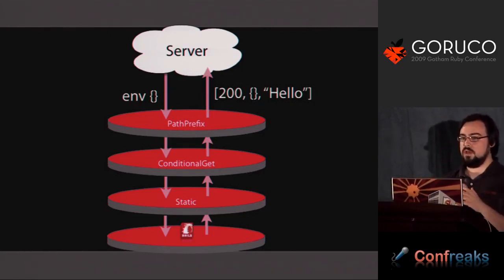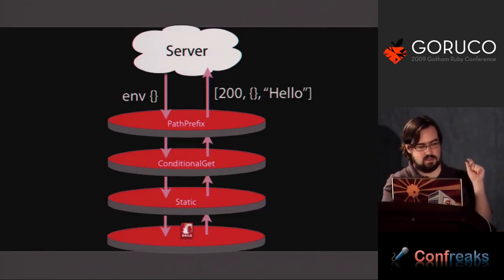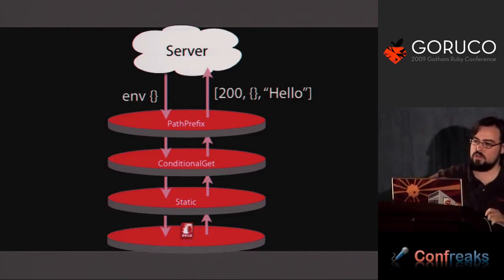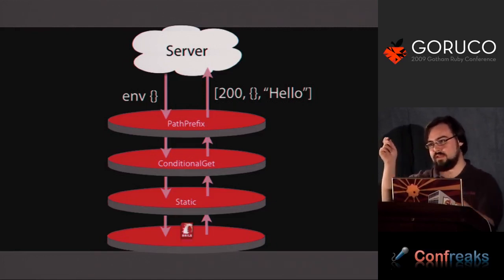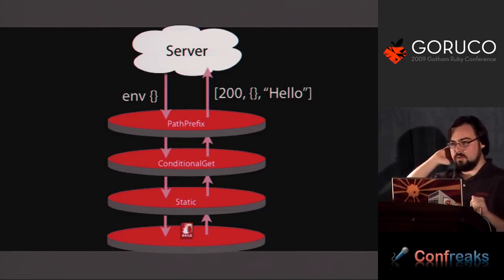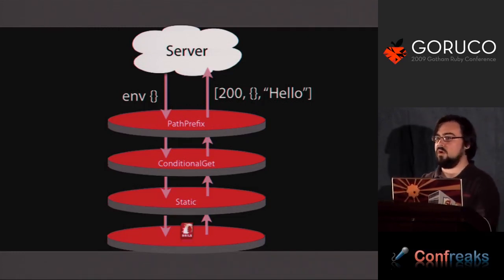Take the example of path prefix. In the past, if you wanted to put a blog at /blog/whatever, you would have to put a bunch of code in Rails or Merb to handle generating URLs with the prefix. What the path prefix middleware does is take in that standard hash — there's a key called PATH_INFO that contains /blog/whatever — and it just takes that out. So any downstream rack machinery just sees the URL as though starting from slash. On the way out, the path prefix middleware just adds /blog back to the front.